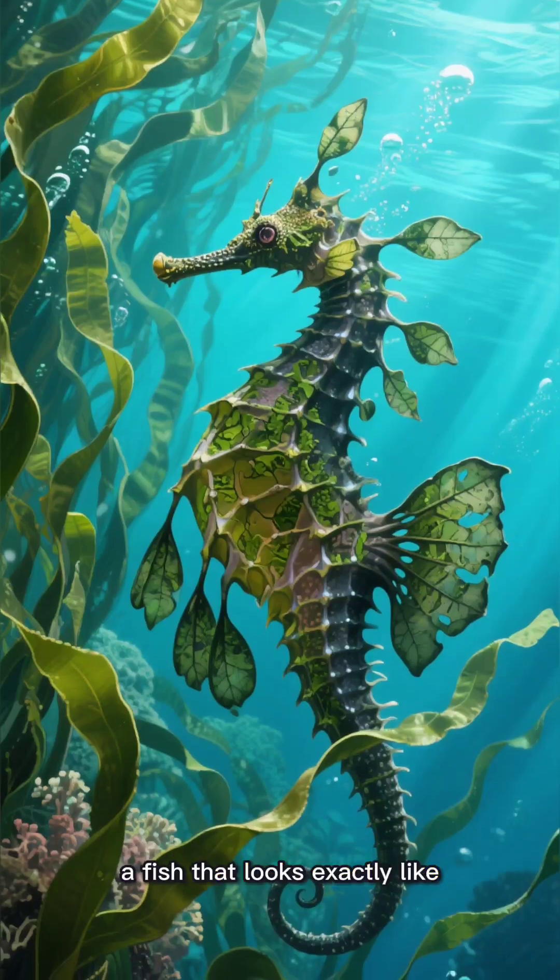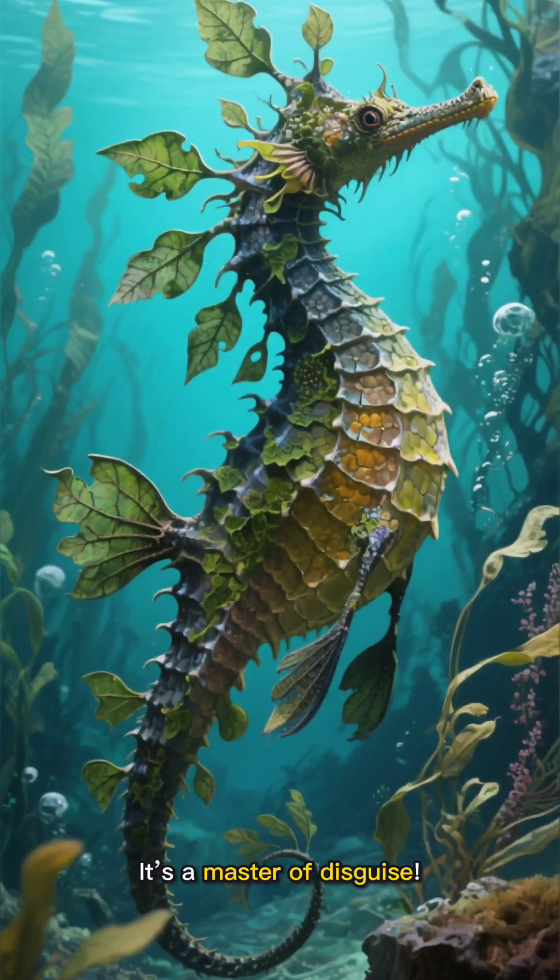Next is the Leafy Sea Dragon, a fish that looks exactly like floating seaweed. It's a master of disguise.